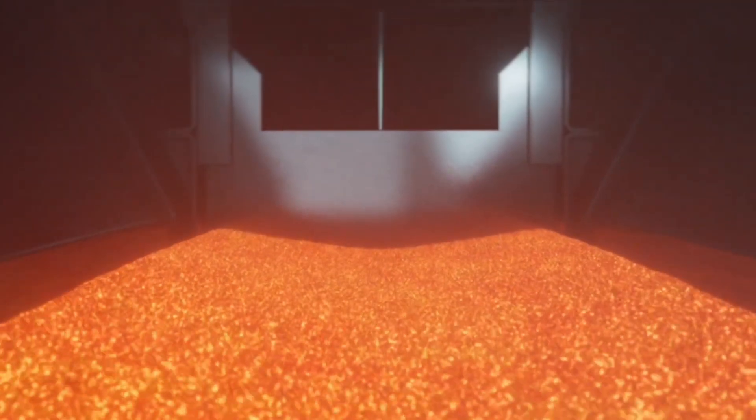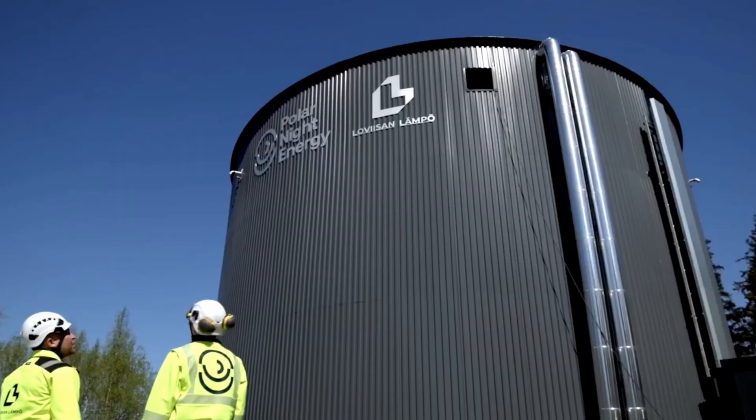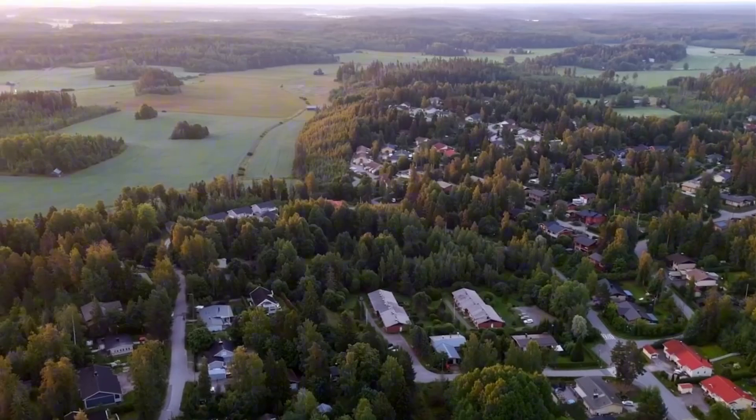Crushed rocks are more suitable for compact modular systems that can be easily installed directly into factories or industrial operations. In contrast, sand is cheaper and ideal for large-volume static storage — for example, for urban heating.